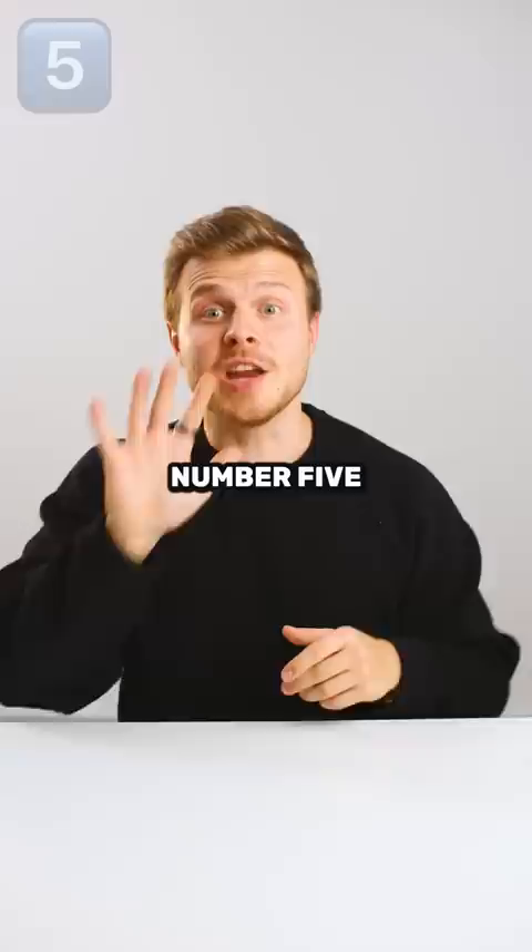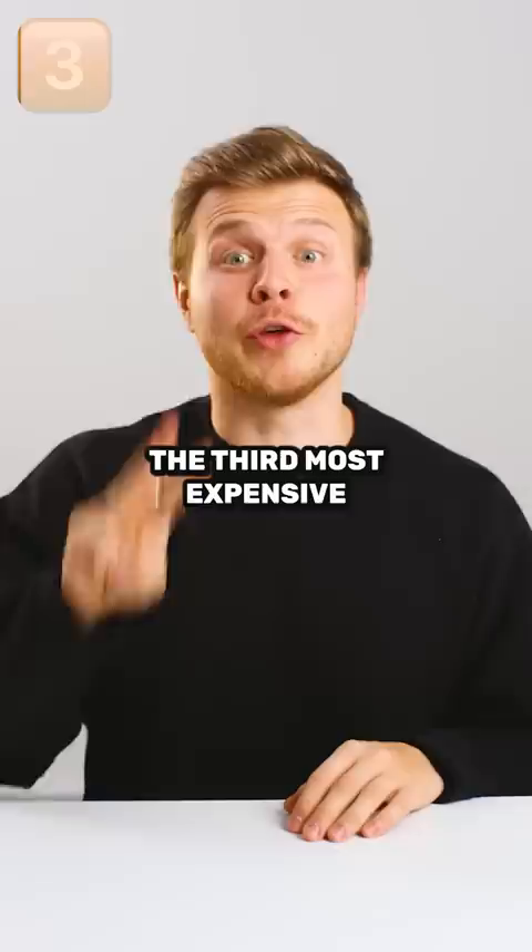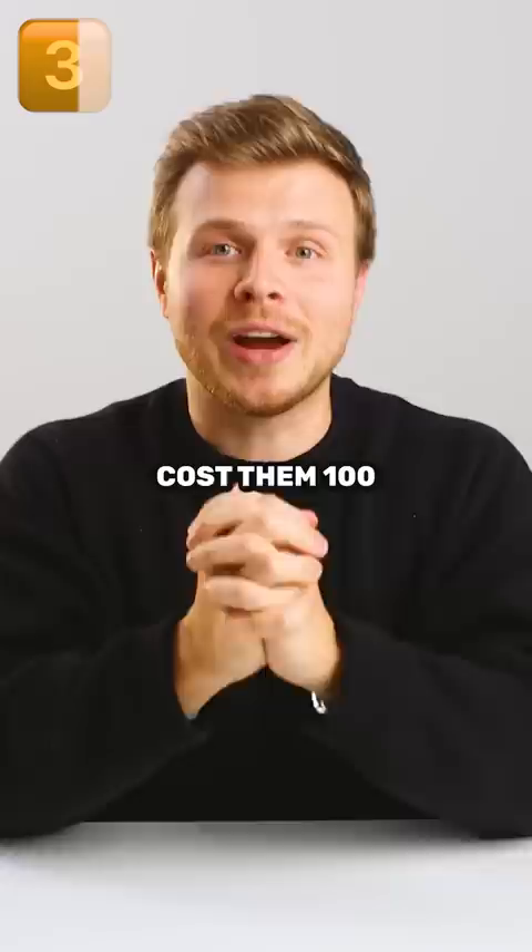They changed their logo from this one to this one for $1,800,000. Number 4 is the ANZ logo and it actually cost them $15,000,000. The third most expensive logo of all time is Accenture. This logo cost them $100,000,000.